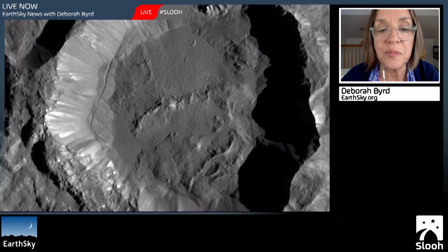You can submit your image by clicking the Submit Images button at the top of any page at EarthSky.org.